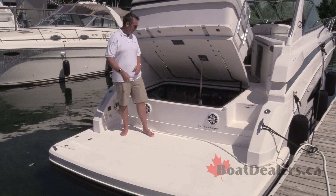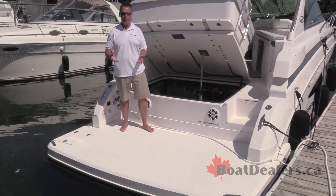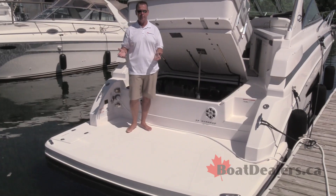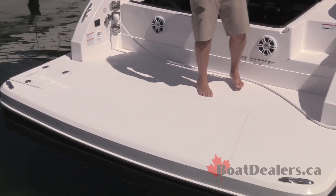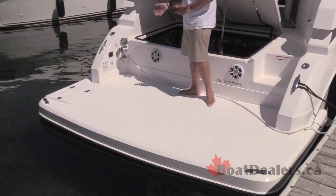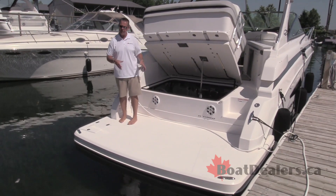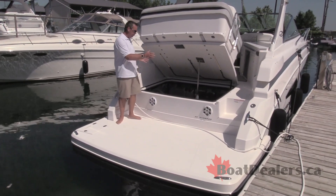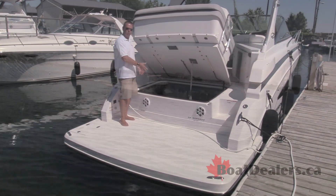The 33 Express is available in the consumer's power of choice. You can get it optioned out as today's boat with the Volvo drives, or if your preference is for outboard power, the 33XO simply takes away the notch on the transom and puts a pair of Yamaha outboards back here. That leaves lots of room to walk around on the transom, with no interference to your space, and where the drives are today, this becomes an enormous storage compartment.